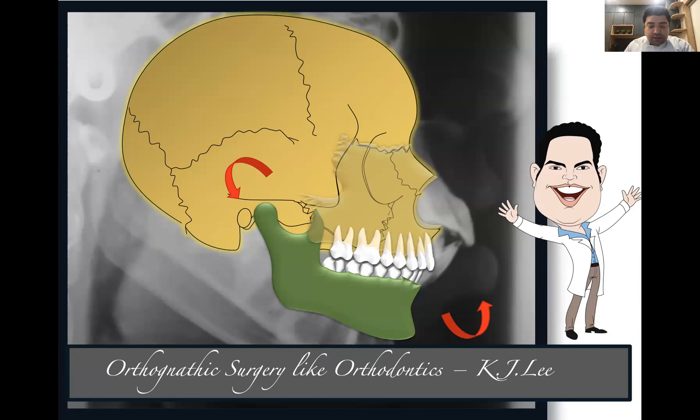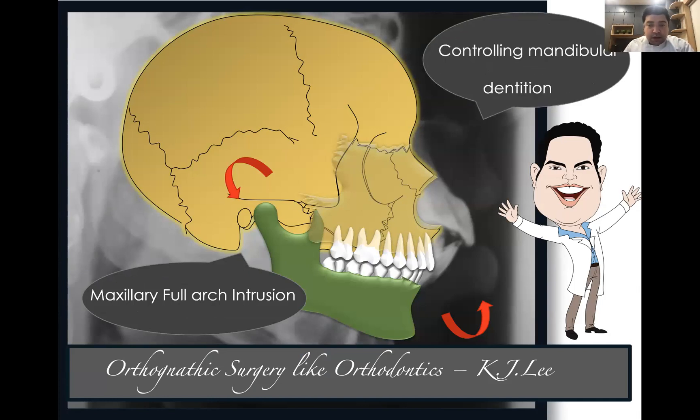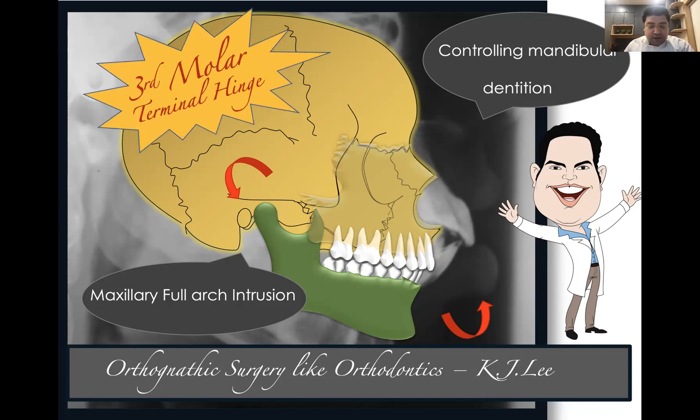When we look into mechanics, we talk about a concept called orthodontic-surgery-like orthodontics, popularized by K.J. Lee. It mirrors what happens with LeFort 1 osteotomy — when we lift up the maxillary segment, we do a maxillary full-arch intrusion, which can now be done with TADs. Controlling the mandibular dentition is very important because when we lift up the maxillary dentition, extrusion of the mandibular dentition might happen. You need to control the mandibular dentition and take care of the third molar hinge, which is critical to bring about gross autorotation of the mandible. When these three things mix together, you are able to get results close to LeFort 1 osteotomy.